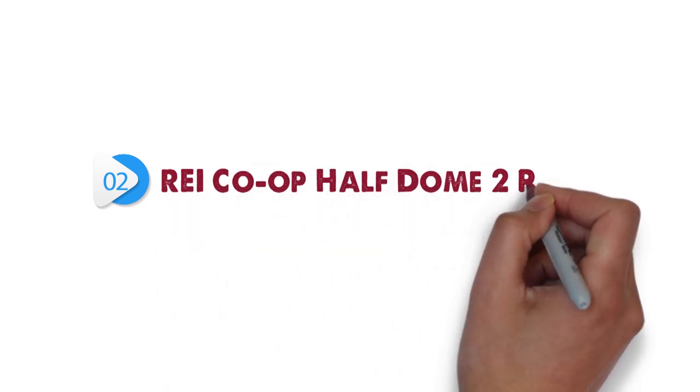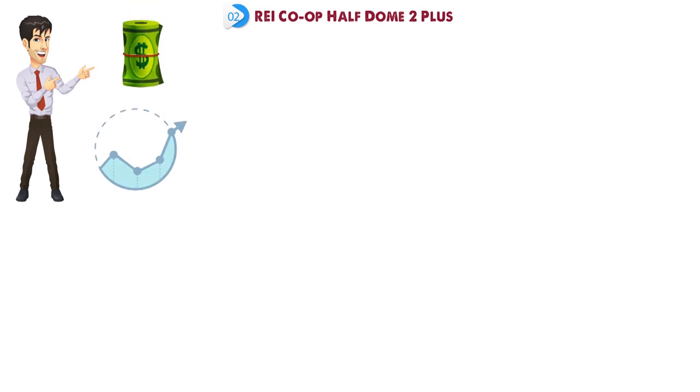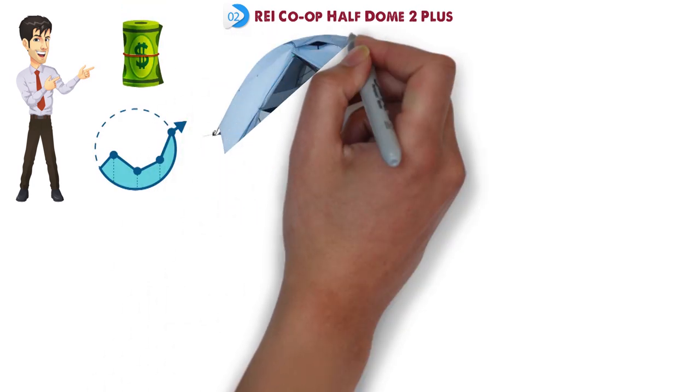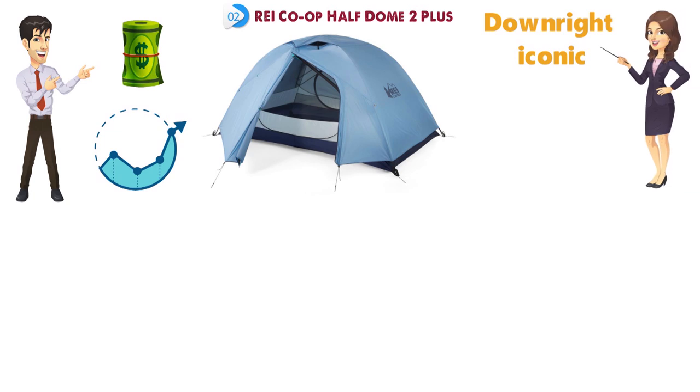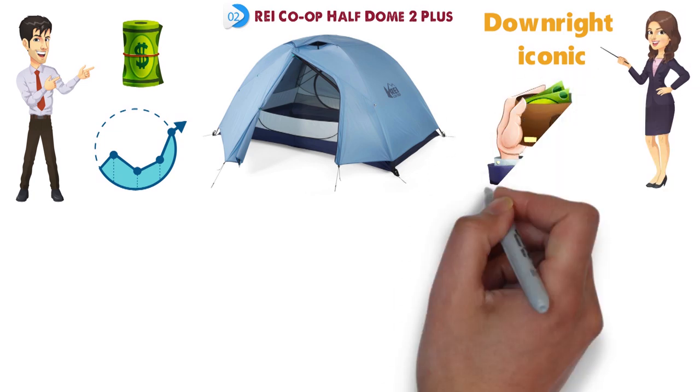At number 2, we have the REI Co-op Half Dome 2 Plus. If you're looking for the right combination of price and performance, REI has been making some of the top budget-oriented tents on the market for years. The Half Dome is downright iconic at this point, offering just about everything that most casual and beginner backpackers need at a reasonable price.